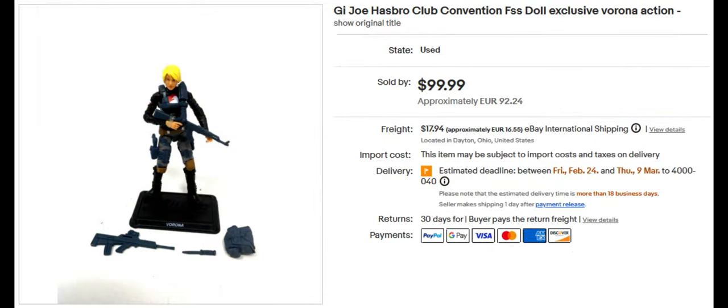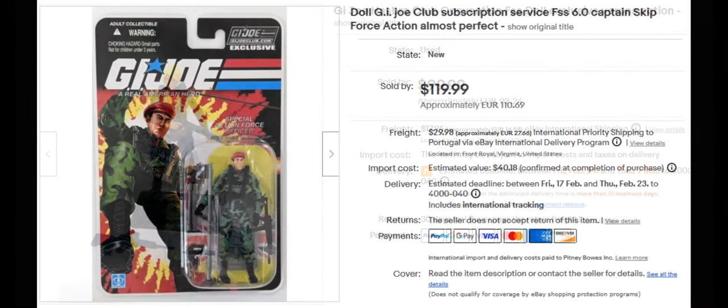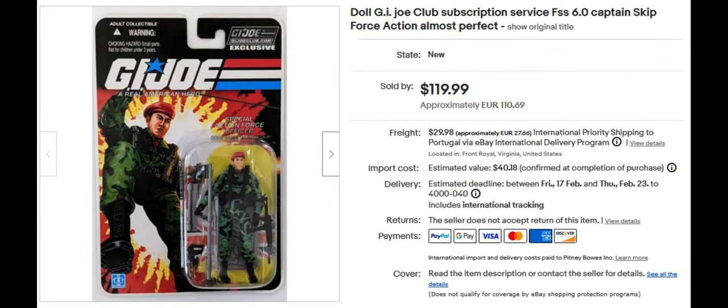The next figure sold for around $100. Her name is Verona. This is the un-carded version; the carded version probably would actually be worth quite a bit more. I believe she's also a Club exclusive. Next figure is Captain Skip, sold for $119.99.